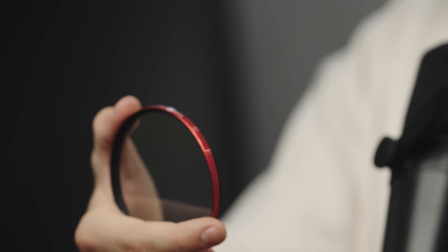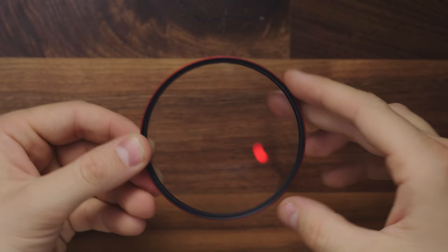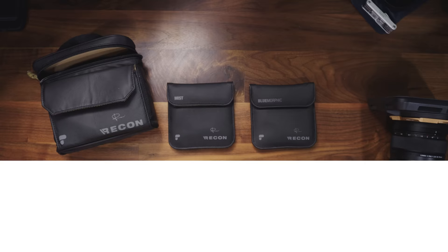My next recommendation is a filter for photography and videography. This is the Moment Cine Bloom 10% filter. The reason I love using it is because it makes everything look cinematic — specifically, it evens out skin tone and it blooms highlights. So if we turn on this light and take the filter on and off, it just makes everything look dreamy. This is for all the videography and photography nerds out there.